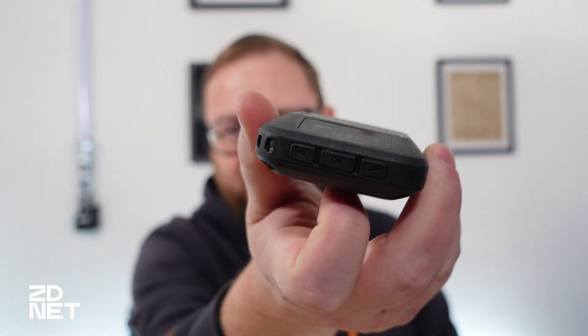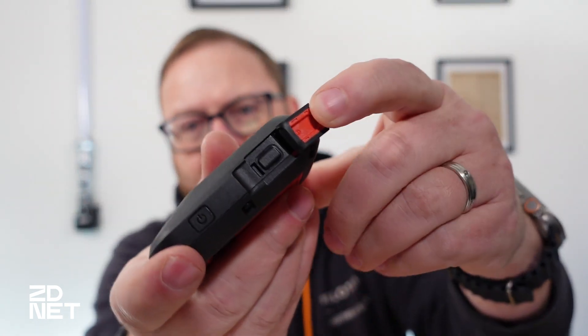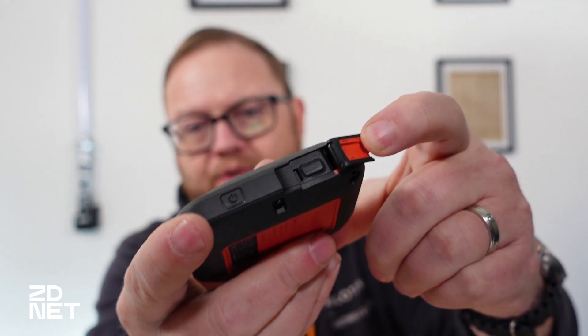Or you can use these small buttons on the bottom of it to send check-in messages to pre-defined contacts that you've set up on the device through the app itself. So you can send a message to your wife letting her know you made it to camp, everything's good. Or you can use this SOS button on the side, which is covered — you pull the cover off, then you have to hold in that button for a few seconds to actually trigger the emergency response system and get help on the way.